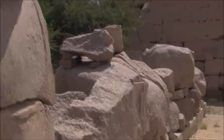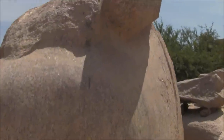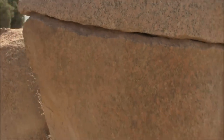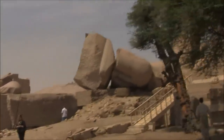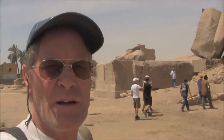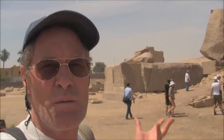These are the bits and pieces of one of the largest sculptures ever created on the planet. That is a finger, this is the kneecap. There you see the feet and there you see the torso. The weight of the sculpture is estimated as having been 1,000 tons when it was in one piece.